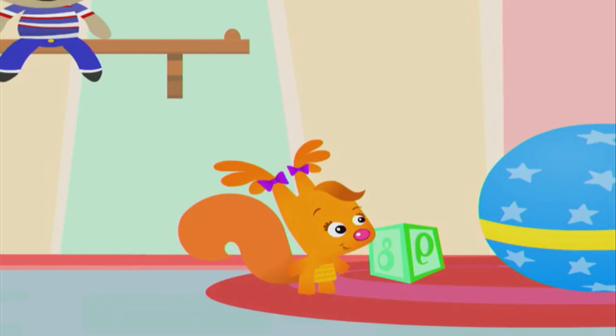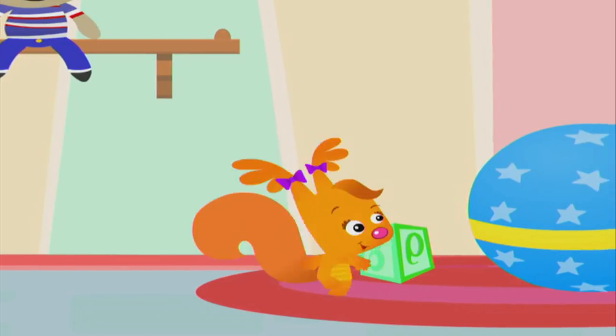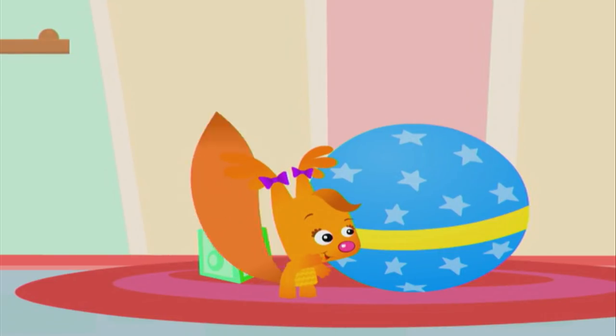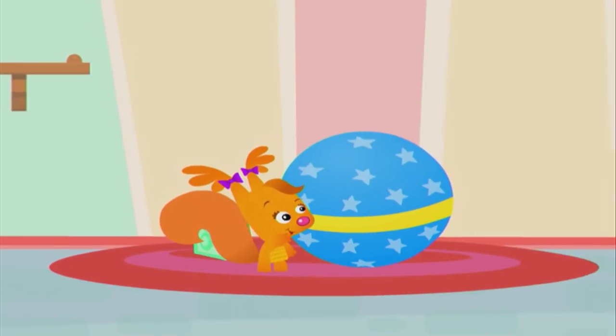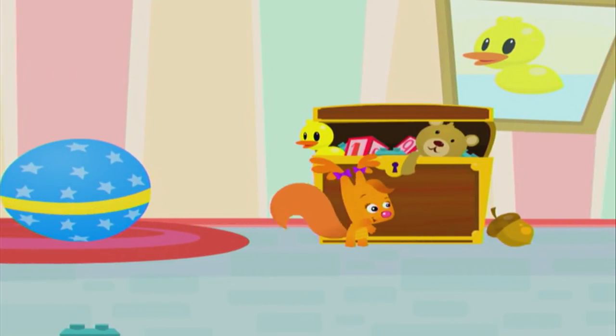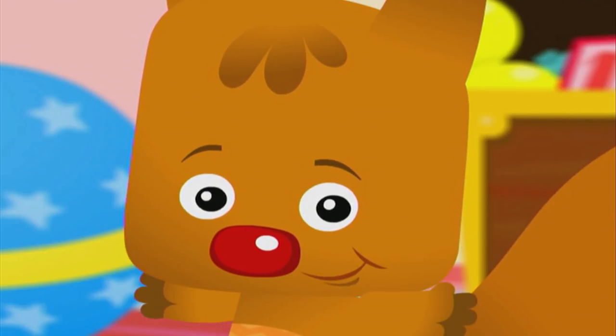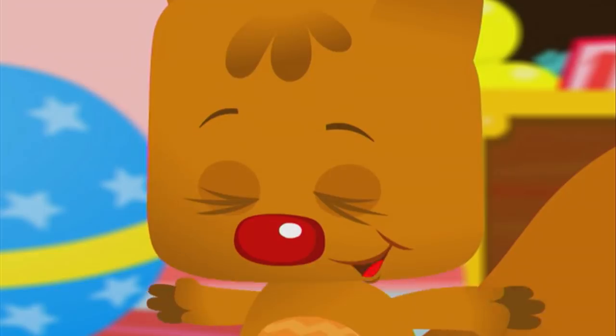Is it here? Uh-uh, you're cold. Am I close? Brr, still cold. Getting warmer? Warmer? Let's tell Eve that she's right next to the acorn. Remember how? Right, clap your hands.